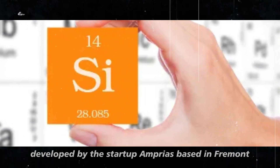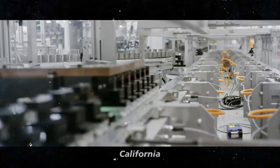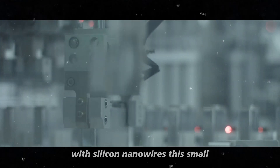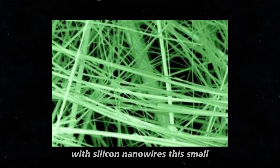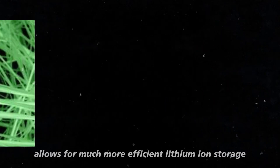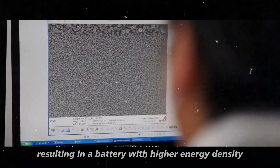Developed by the startup Amprius, based in Fremont, California, this technology replaces traditional graphite with silicon nanowires. This small but crucial component allows for much more efficient lithium-ion storage, resulting in a battery with higher energy density and much greater durability.